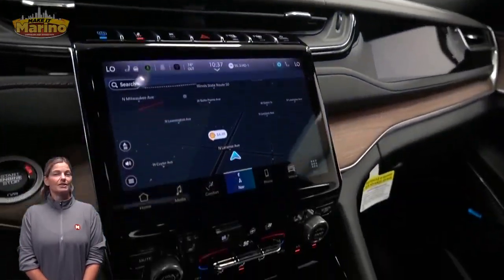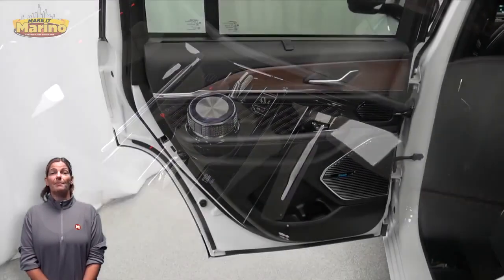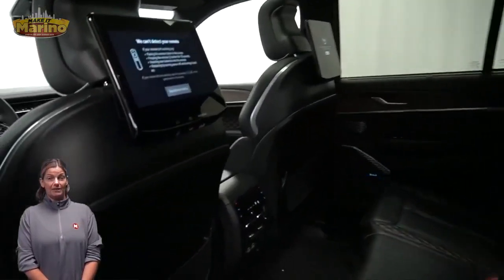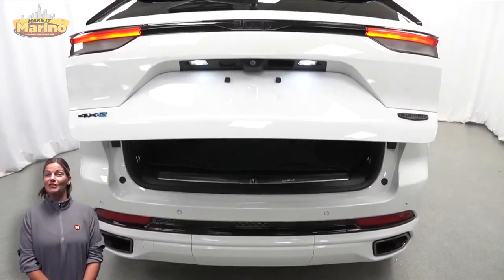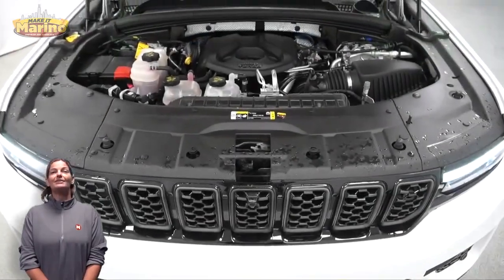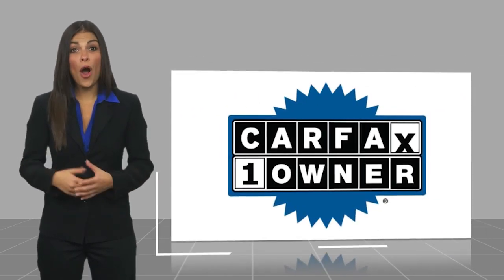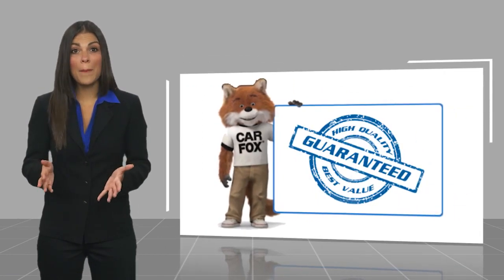Features include navigation, select terrain system, heated second-row seating, panoramic sunroof, 10.1-inch rear entertainment screens, power liftgate, and a 2.0-liter turbocharged four-cylinder engine, and so much more. For additional details, visit us at marinoCJD.com, stock number D7423. This is a one-owner vehicle with a Carfax vehicle history report — find a complimentary copy online or contact the dealership.